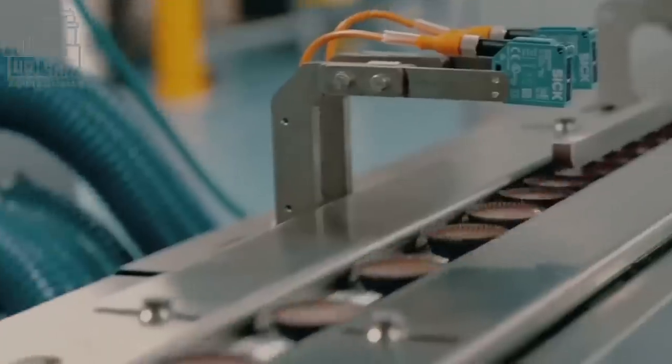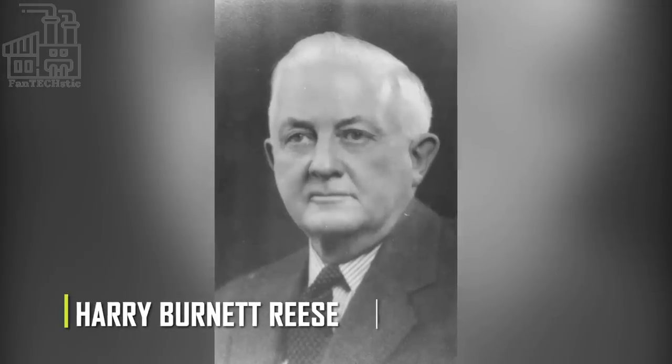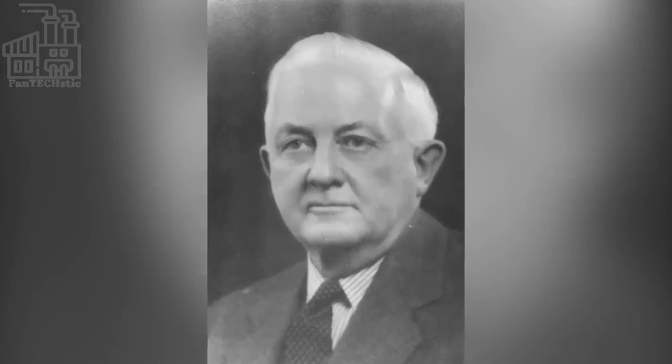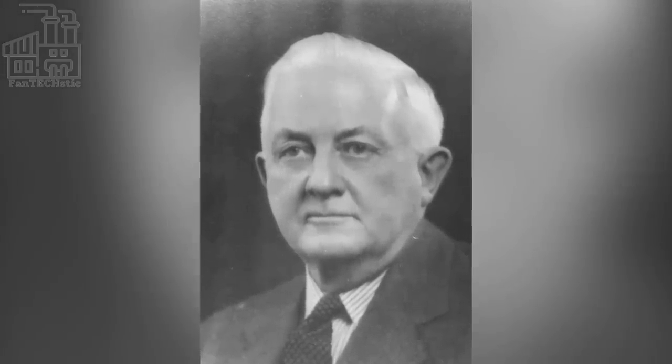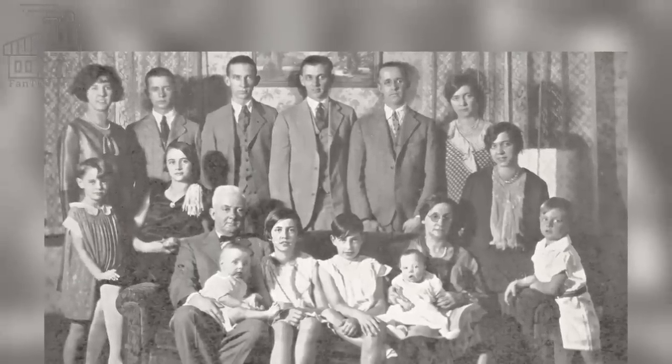The idea for Reese's candy was formed in the late 1920s by a man called Harry Burnett Reese. Reese, who worked several odd jobs, was not necessarily looking to start an empire. He just wanted to have enough to provide for his wife and 16 children, but little did he know that the little peanut butter experiment he performed would blow up the way it did.